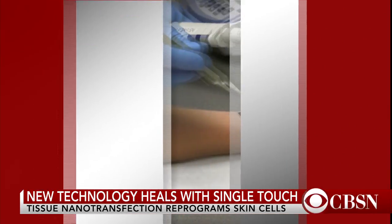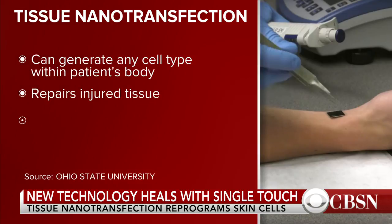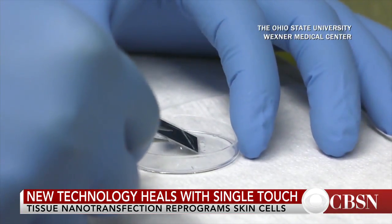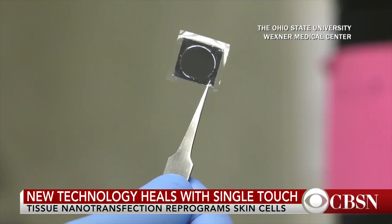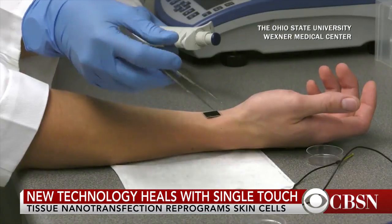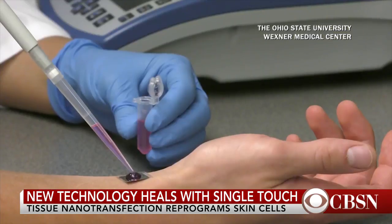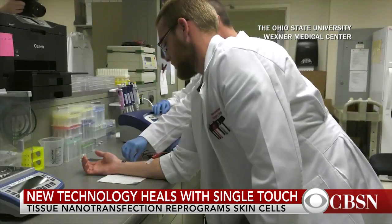This technology comprises two parts. It has a hardware and then it has a genetic code that is passed into the body using the hardware. The hardware may be viewed as a series of nano needles, and these needles essentially transfer the genetic code into the tissue of interest. The genetic code is decided by the fate you want — so if you want to switch skin, for example, to a nerve cell or to blood vessels, the genetic code would be different.